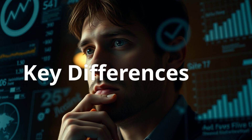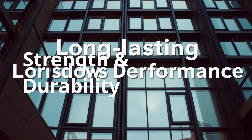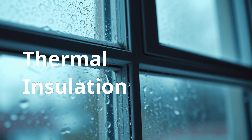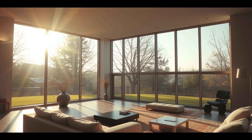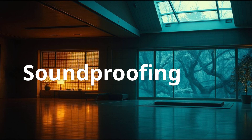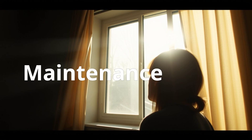Let's break down the key differences to help you make an informed decision. Strength and durability: Aluminum and system windows excel in this category, offering long-lasting performance. Thermal insulation: UPVC and system windows provide superior energy efficiency, reducing heating and cooling costs. Soundproofing: System windows offer the best noise reduction, creating a peaceful indoor environment. Maintenance: All three options are relatively low maintenance, but UPVC windows require the least upkeep.